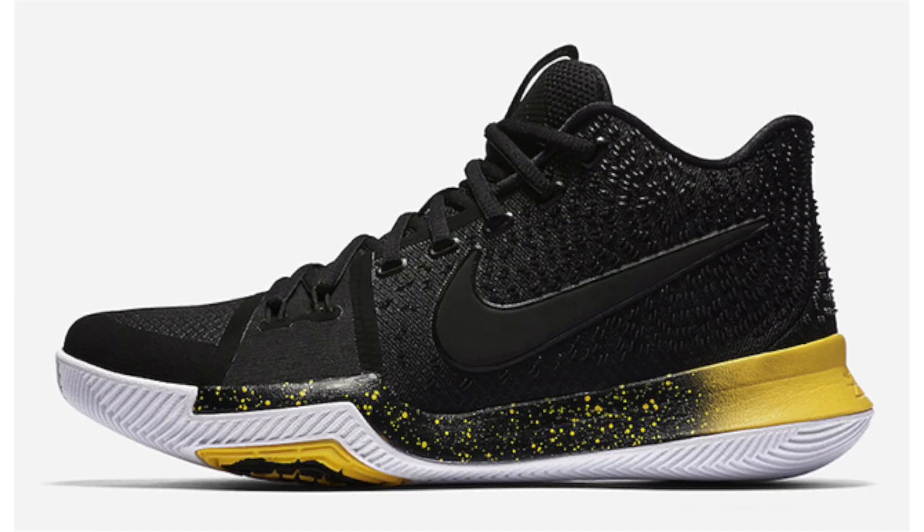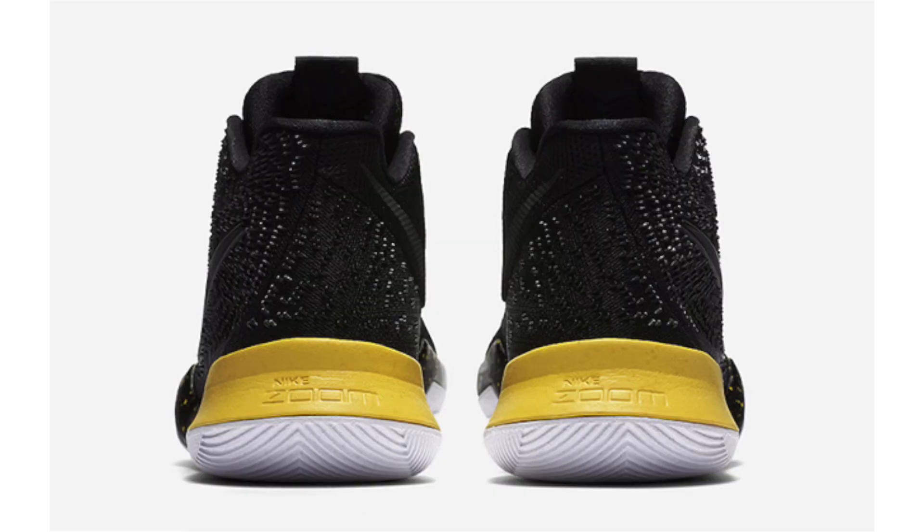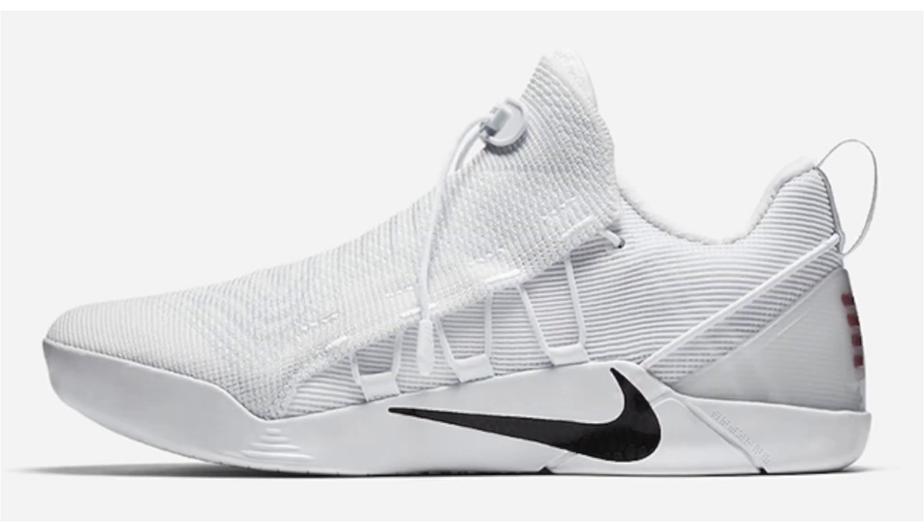This is the third time we've reported on the Nike Kyrie 3 in black and yellow, and nothing has changed other than Nike issuing official images, which means the release is coming soon. Dropping May 11th, retail is $120. Black covers the upper with speckle detailing, yellow accents, and white on the outsole. Expect this pair to sit on shelves, although they are clean.